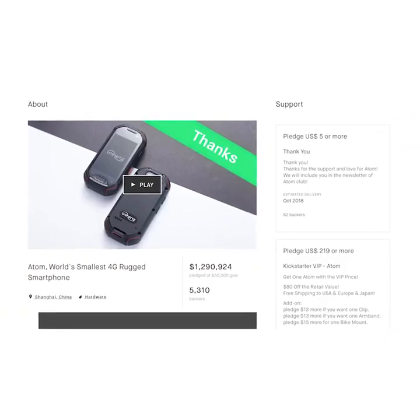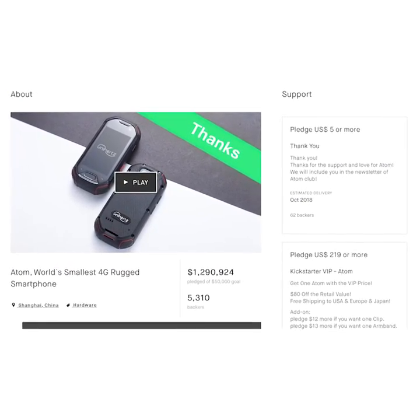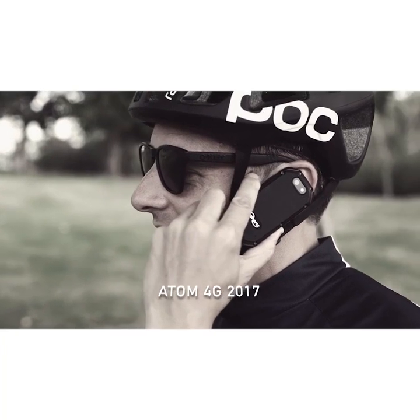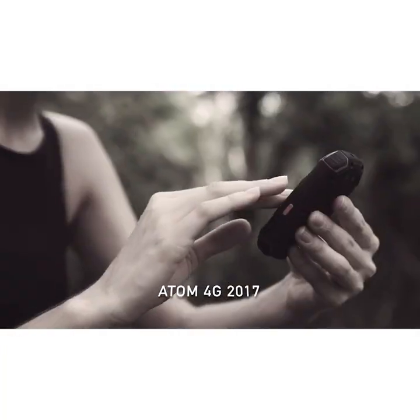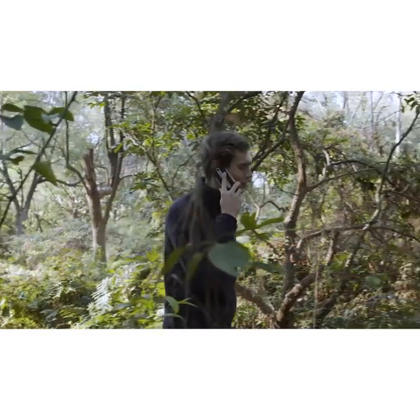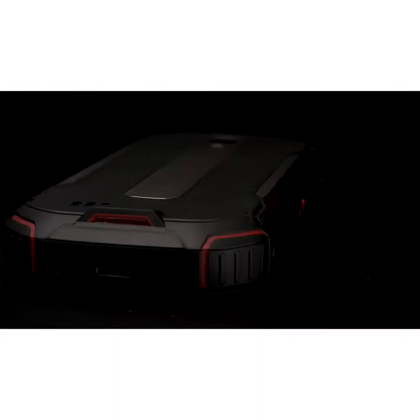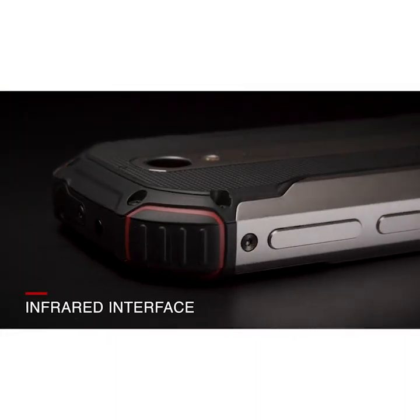Two years ago we successfully thrilled the Kickstarter community by launching Atom, the smallest 4G rugged smartphone. We did not let down our backers and since then have received a lot of positive feedback and new inspirations from our users. We listened carefully and now we are back with upgraded performance and features.